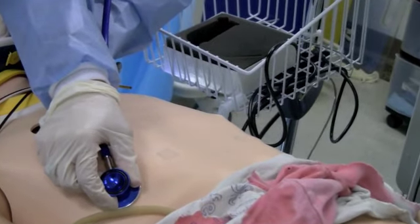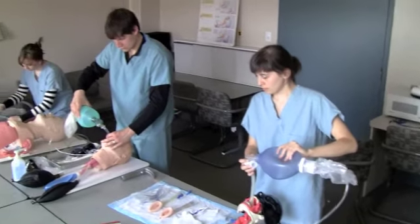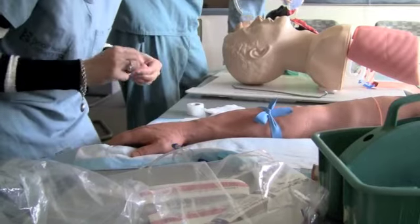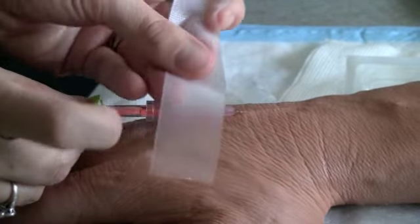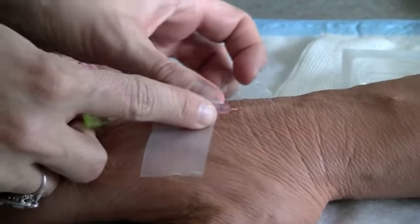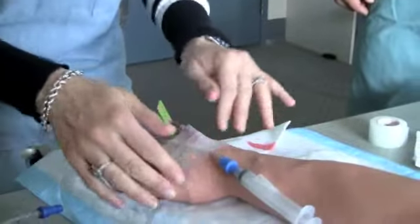Sunnybrook has two full-body mannequins and a number of so-called part-task trainers — body parts like airways and arms — to help train for specific tasks. Things look so human you almost have to look twice, so when the real situation happens, health care providers are ready the first time.